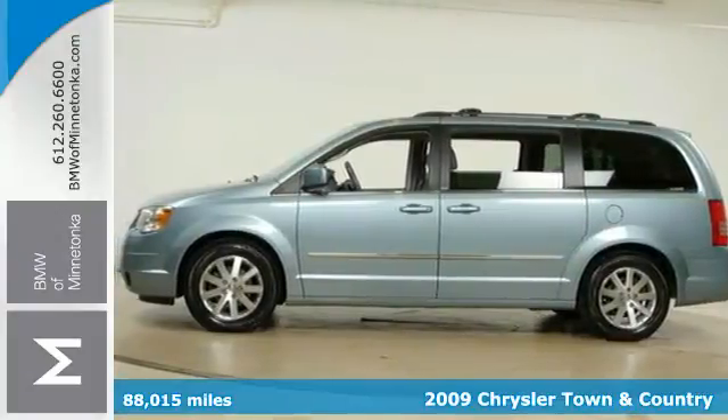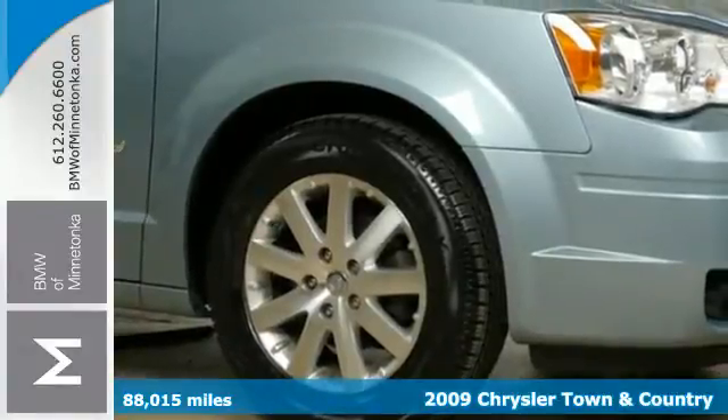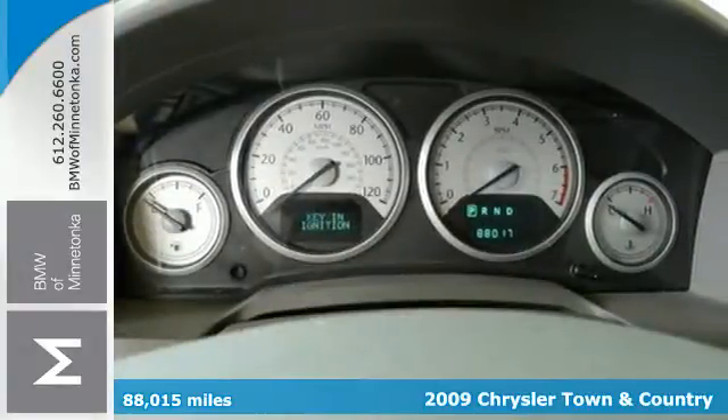It's a 2009 Chrysler Town & Country. Standard features include air conditioning, power third-row fold-flat seat, heated mirrors, and a rear liftgate door.